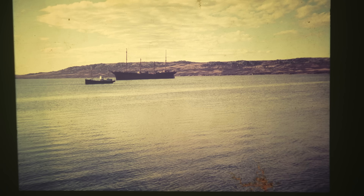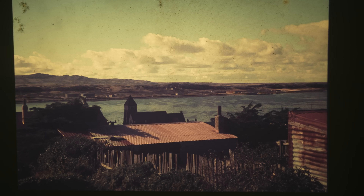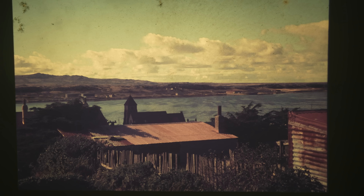This is before the Falklands War, much before the Falklands War. That's Port Stanley — the church, the cathedral — all tin sheds basically. There were about 2,800 people that lived there. Now there's about 4,000 because they've got a major airport. But that's just a general view of Port Stanley.